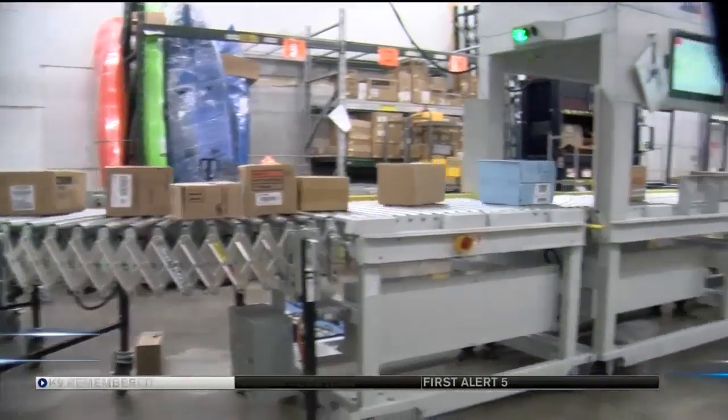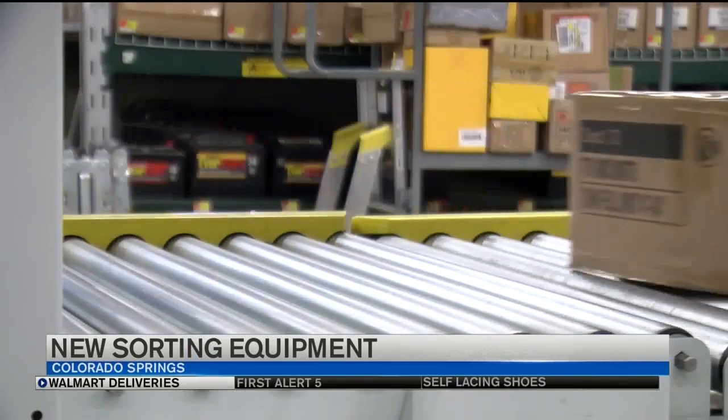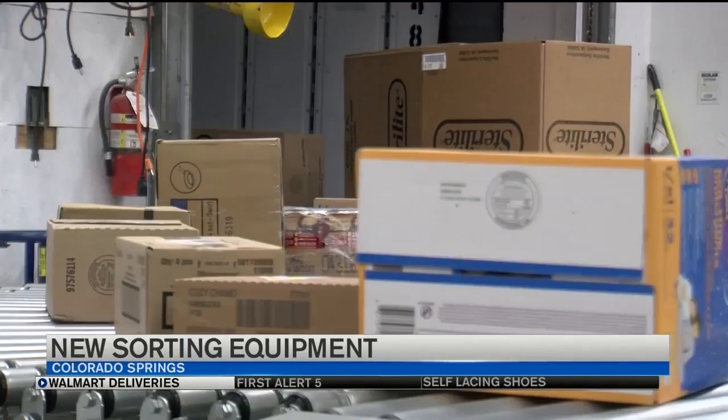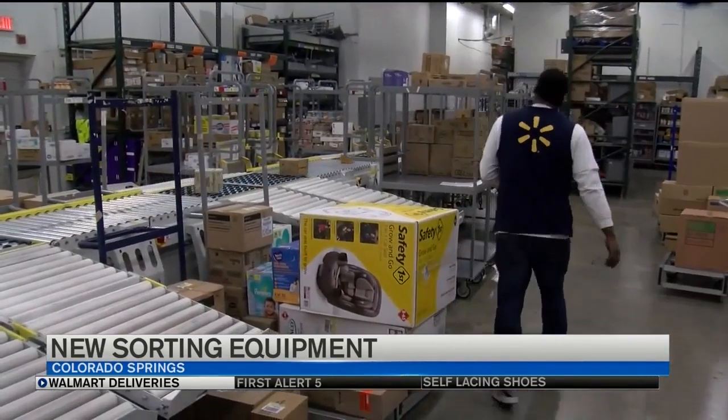Walmart is bringing technology to the Springs to make shopping more efficient. This scanning machine at the store in Chapel Hills Mall is the first of its kind in Colorado, sorting items straight from the delivery truck where they can be stocked.